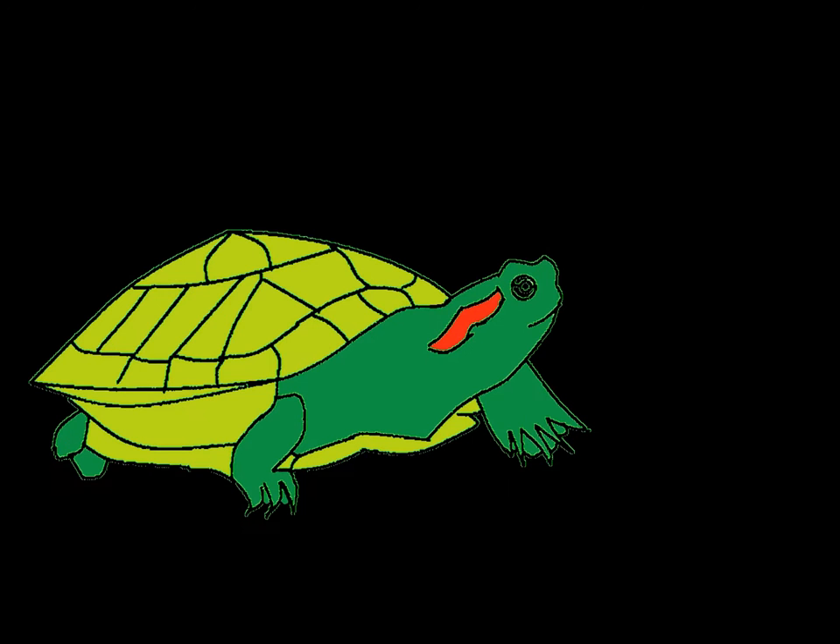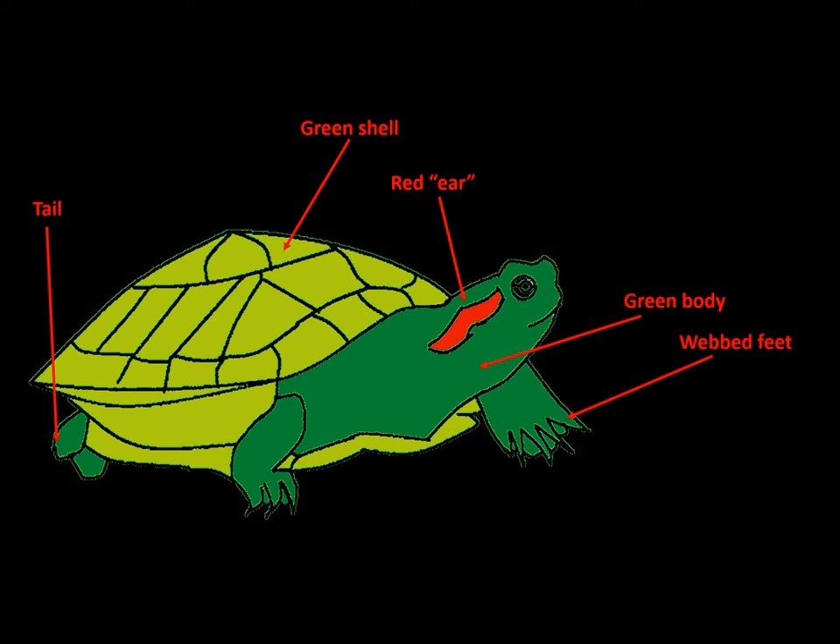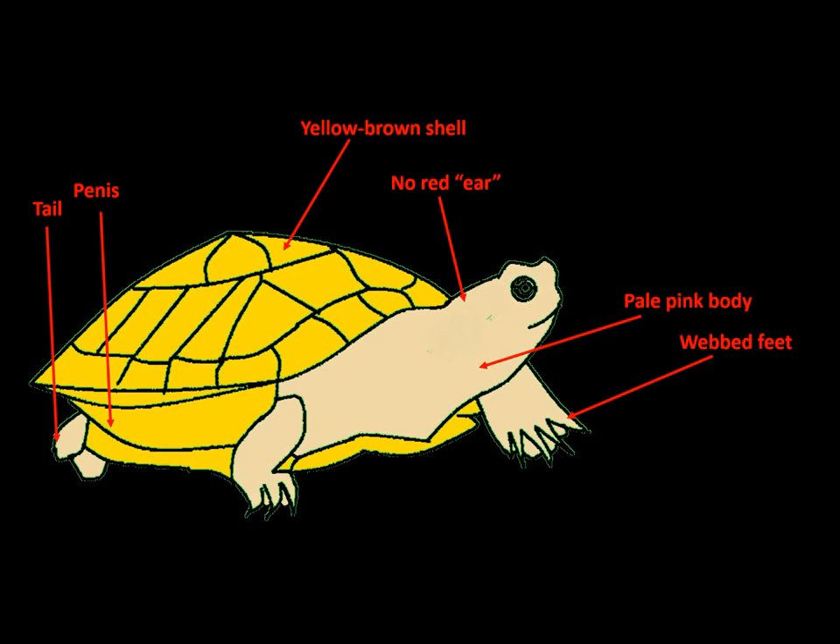Let's now see what exactly is a penile prolapse. This is the anatomy of a red-eared slider: there's a green shell, a red ear, a green body, a tail, and webbed feet — with long claws for males and short claws for females. The penis is usually inside the shell and we usually cannot see it. The red-eared slider seen at the start of the video is a variation known as the albino caramel variation, but it is still the same species — a red-eared slider.